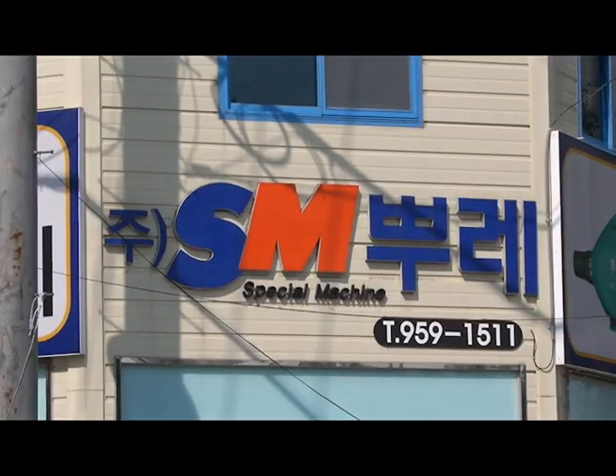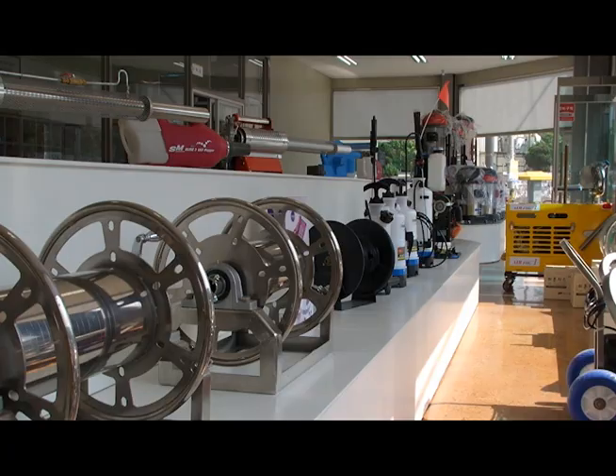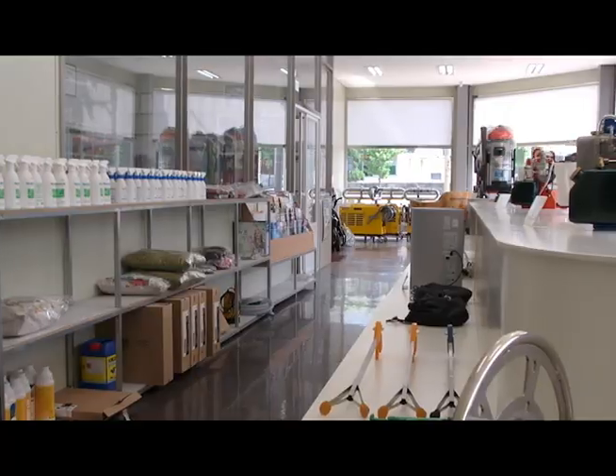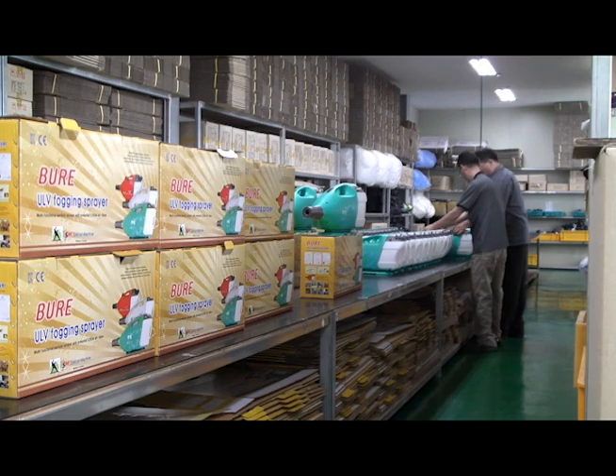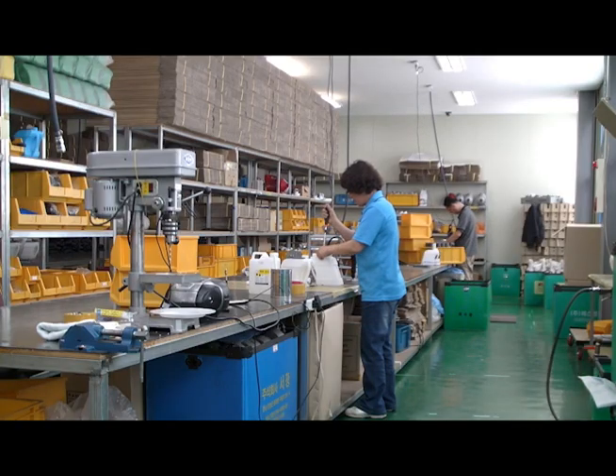Since its founding in July 2008, S.M.Bure has considered customer satisfaction as its primary goal and has focused on manufacturing CAD-CAM tools, which led to its production and development of high-pressure cleaners and ULV foggers.